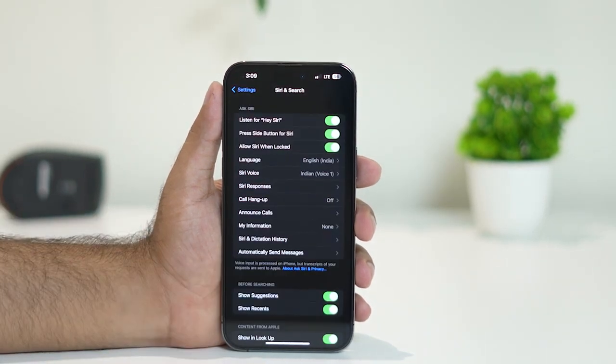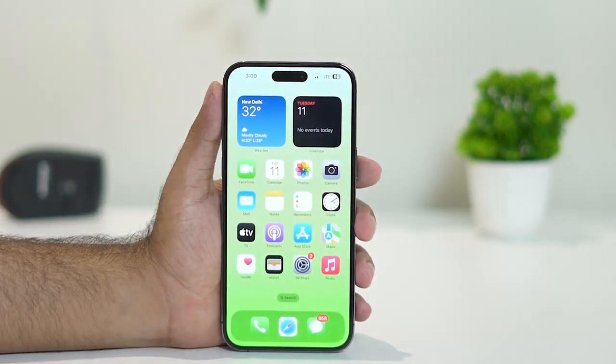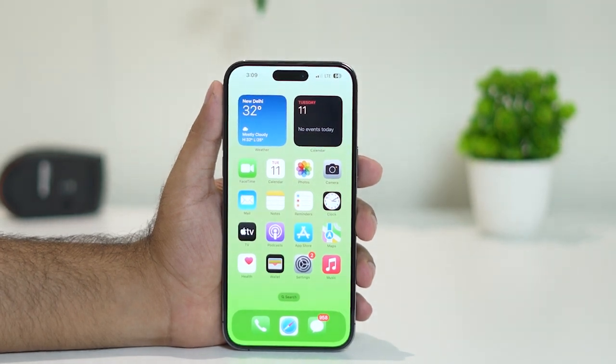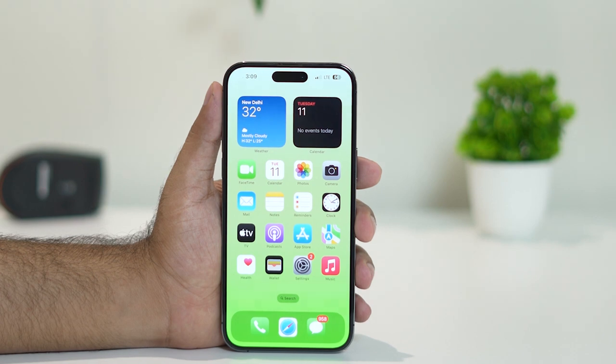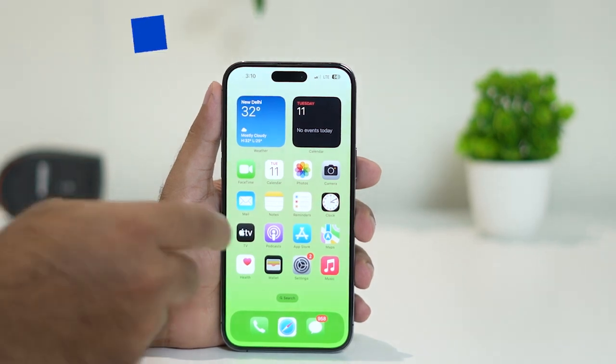Tap done, go back, and try calling Hey Siri on your iPhone to check whether the issue is solved. Most probably trying this out should fix the issue. But if the issue still persists, we need to try the next step — giving the proper permissions, specifically turning on location services.